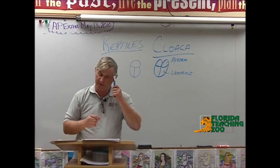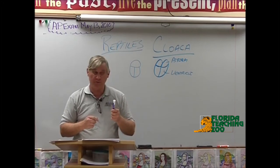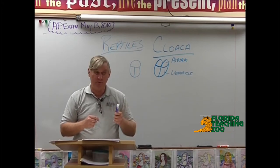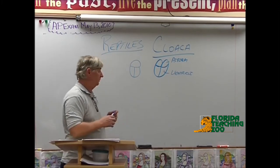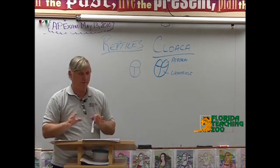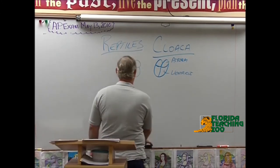Some of them can recognize colors — I know they're not supposed to, but they do. They can recognize people. They recognize their names. They're really, really smart. Alligators aren't quite as bright, but the crocodilians are really smart.